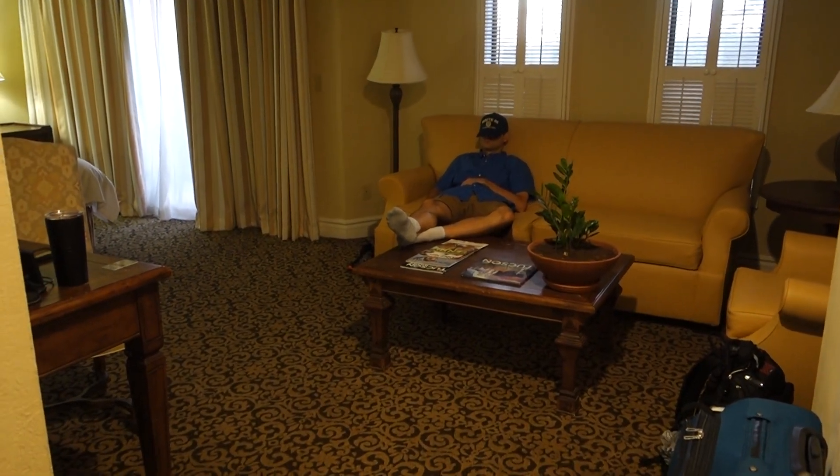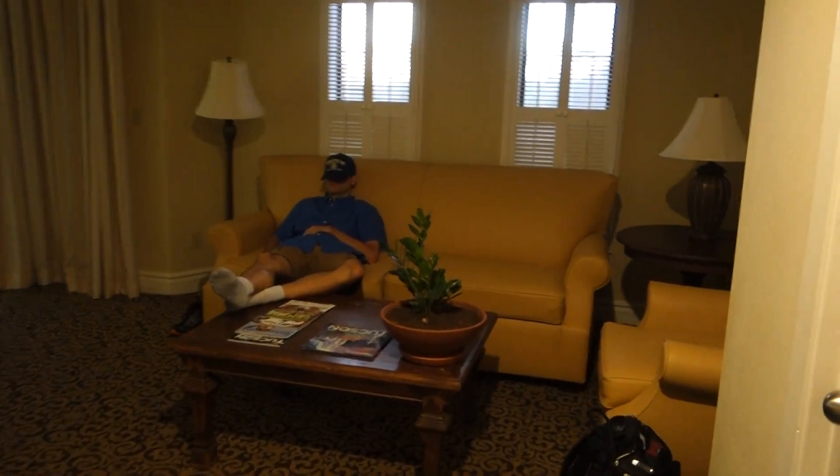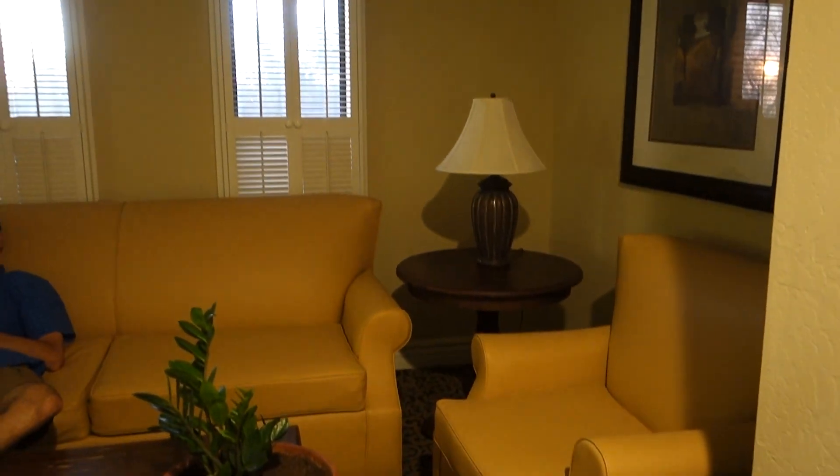So here is our Tucson Hotel at Wyndham Westward Look. We got a junior suite, room 246 in building 24.